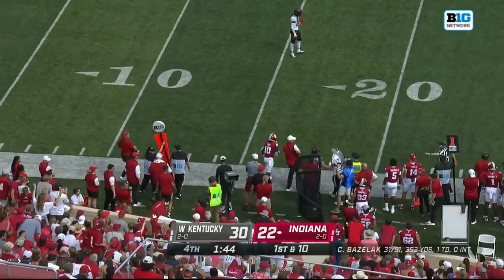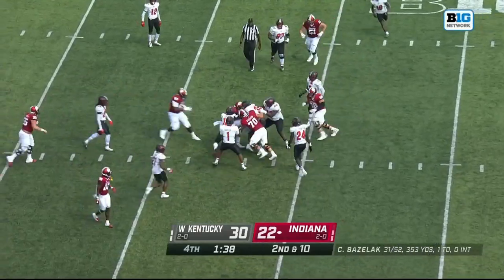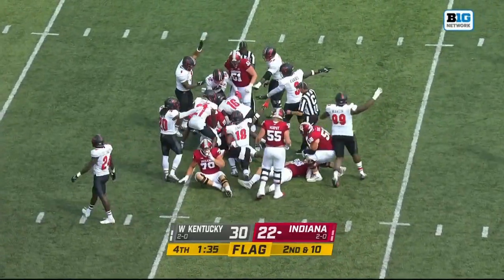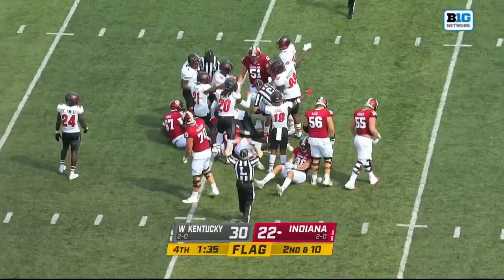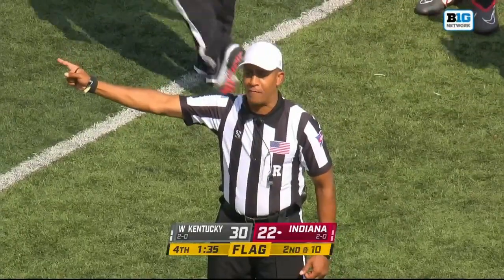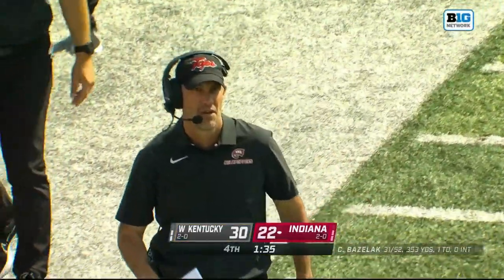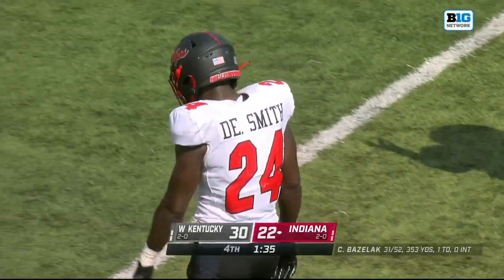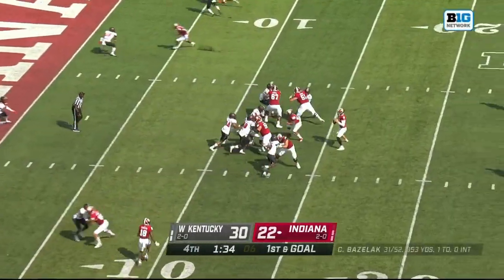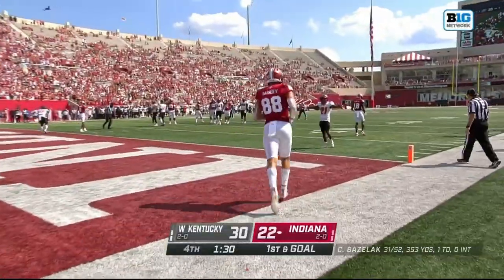Bazelak throws it away. 53 pass attempts — a new career high for Indiana. The ball on the deck — Western Kentucky says they might have it. Personal foul, face mask, defense number 24, penalized half the distance to the goal, automatic first down. The ball on the field was a fumble, recovered by the defense — yardage assessed on the end of the run, first down. Bazelak pump fake — headed towards Barner's way.